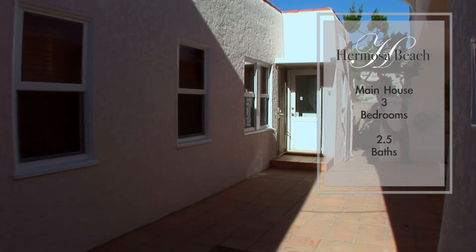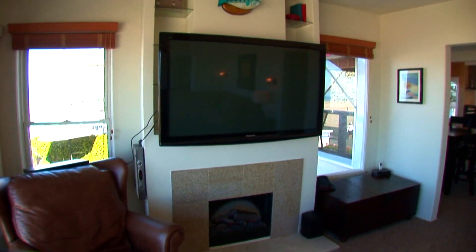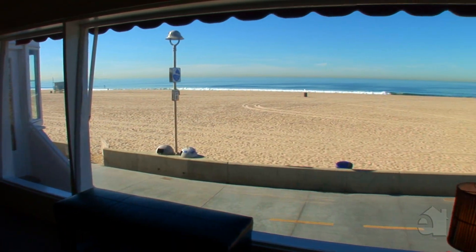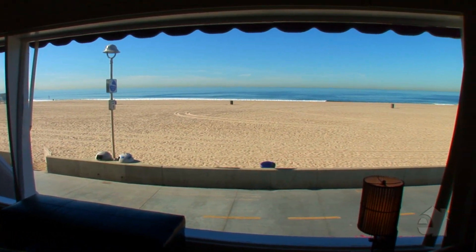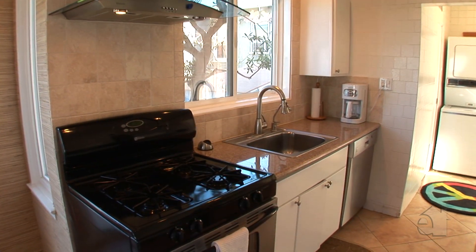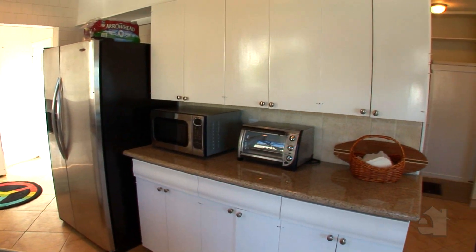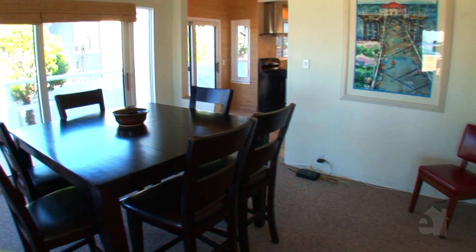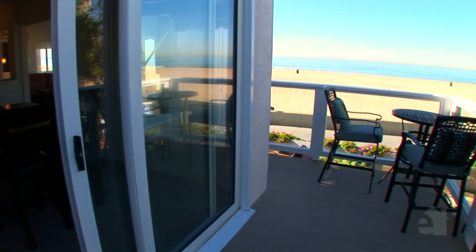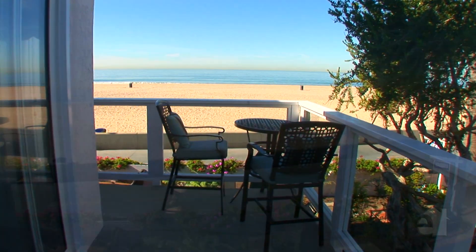It's a fantastic opportunity to own right on the Strand. The main house features three bedrooms and two and a half baths. Exceptional ocean views greet you when you walk through the door. The kitchen has recently been upgraded, including new tile flooring and granite counters. An adjoining dining room is the perfect place to dine and entertain guests.